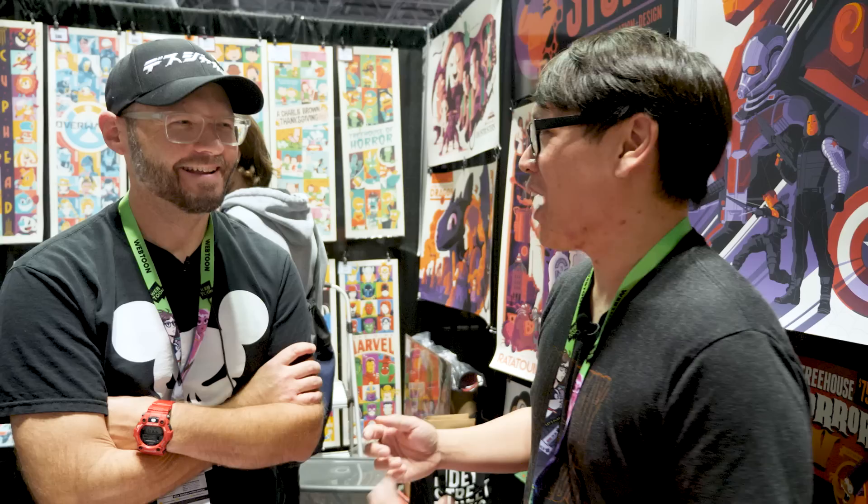Hey everybody, it's Norm from Tested here at New York Comic Con 2018. I can't believe it's taken this long for me to chat with Tom Whelan on camera about your art. Our past interactions at New York Comic Con have typically been me handing you a credit card because I just go and buy your stuff. Maybe I should chat with you about the art and share with people out there the art I've collected over the years.